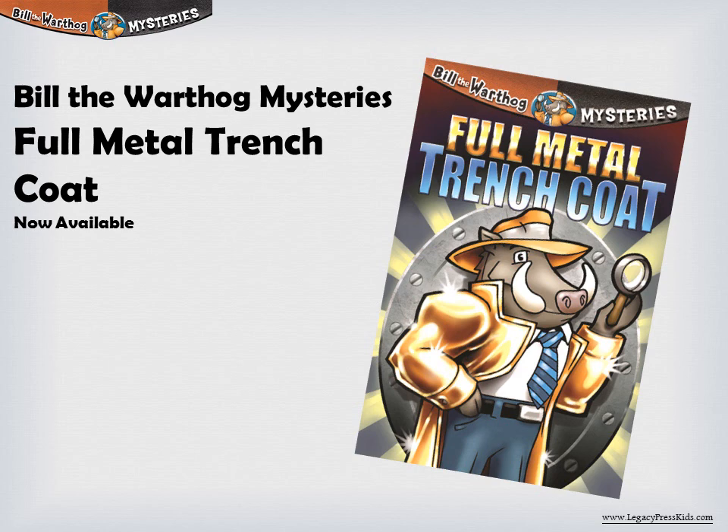Great job, Dave! On the back cover, you can see where they also added in the covers of past Bill books.